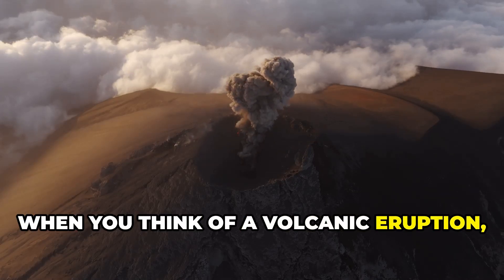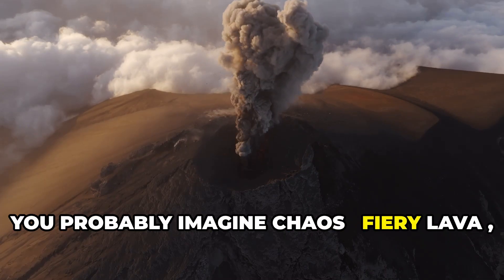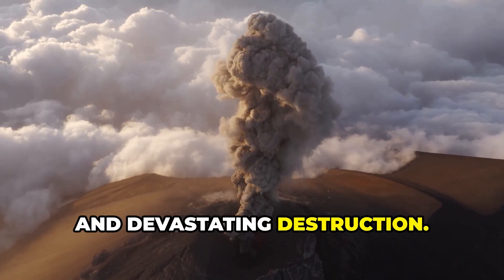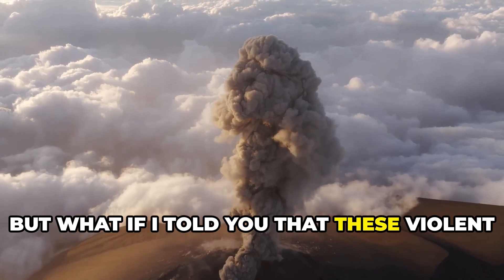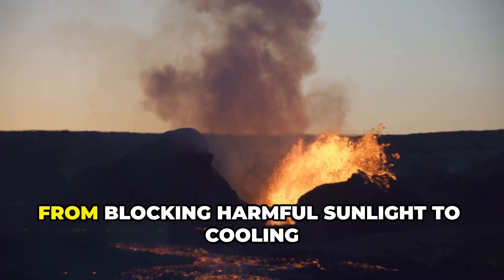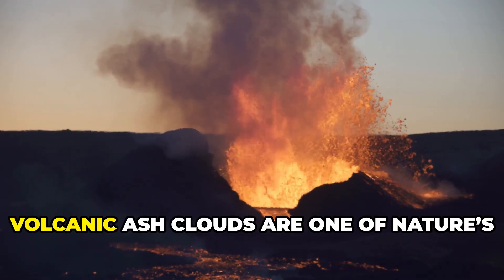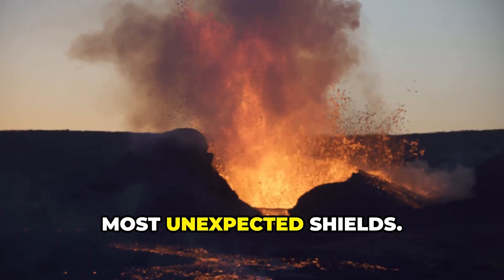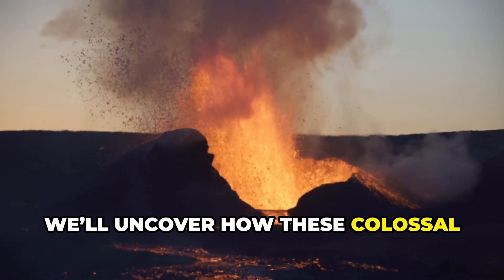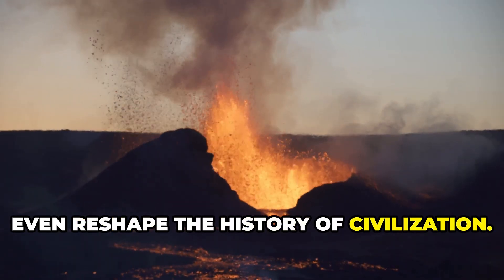When you think of a volcanic eruption, you probably imagine chaos, fiery lava, choking ash, and devastating destruction. But what if I told you that these violent explosions can actually protect our planet's atmosphere? From blocking harmful sunlight to cooling Earth's climate, volcanic ash clouds are one of nature's most unexpected shields. Today, we'll uncover how these colossal eruptions can save our atmosphere, and even reshape the history of civilization.